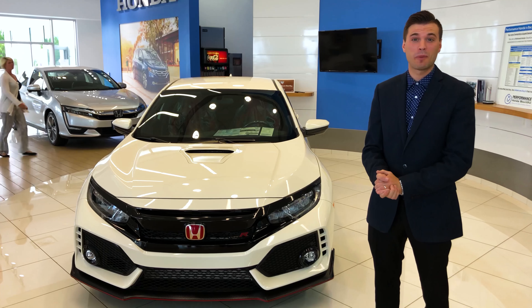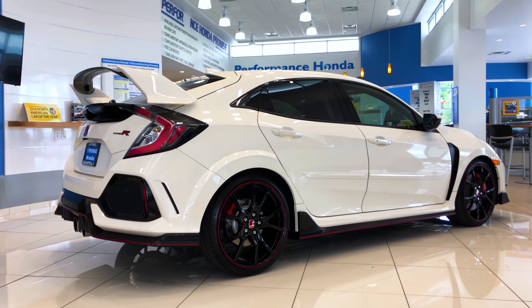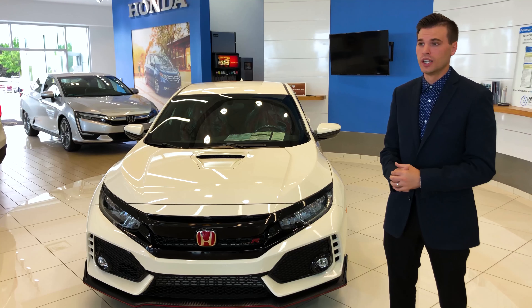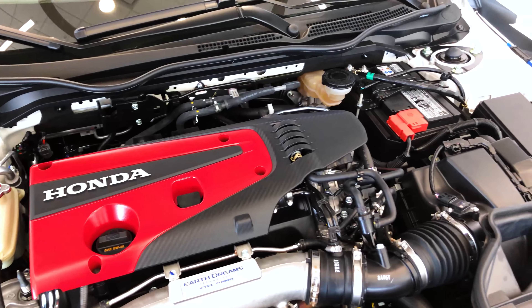My name is Ian Urie with Performance Honda Bountiful, introducing the 2018 Civic Type R. This only comes in the available Touring model as a hatchback — not available in the sedan or coupe model. The cool thing about this vehicle is it comes right out of the box with a whole lot of power and a whole lot of style.